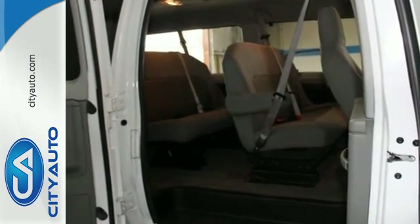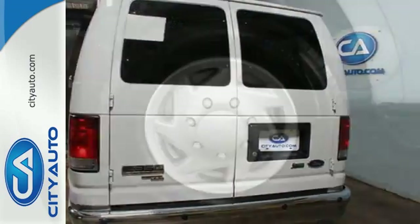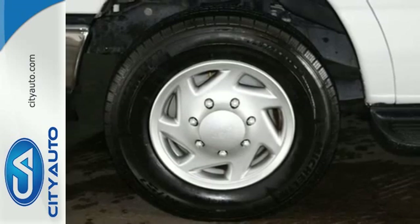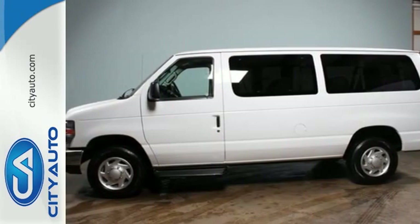Features like dual front impact airbags, advanced track with roll stability control, and anti-lock brakes add up to a working vehicle that will also keep you safe. Power on the pavement — put the E-Series to work for you.